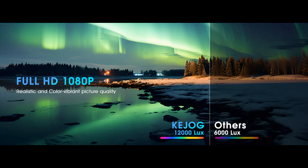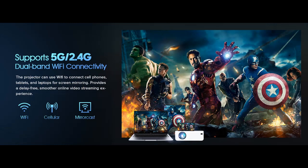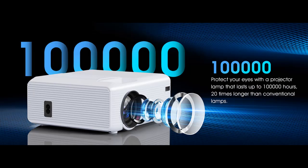The optimal projection distance is 4 to 8 feet. The projector features Wi-Fi and Bluetooth, and a powerful cooling system that extends the bulb lifespan up to 100,000 hours, ensuring durable performance.